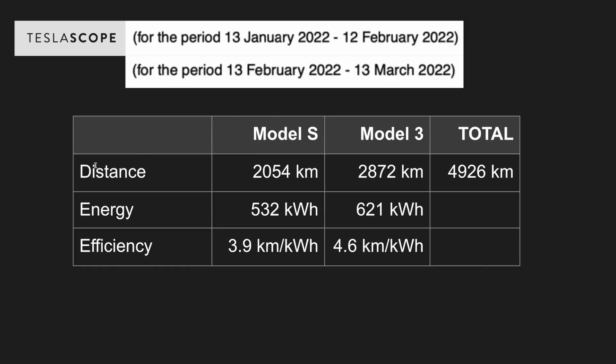In terms of distance, the Tesla Model S has driven 2,054 kilometres whereas the Model 3 has driven 2,872 kilometres, for a total of 4,926 kilometres. The Model S has charged and used 532 kilowatt hours whereas the Model 3 has charged 621 kilowatt hours. The Model S efficiency is 3.9 kilometres per kilowatt hour and the Model 3 is 4.6 kilometres per kilowatt hour. Efficiencies are always a bit lower due to phantom drain from the battery management system and processors like sentry mode.